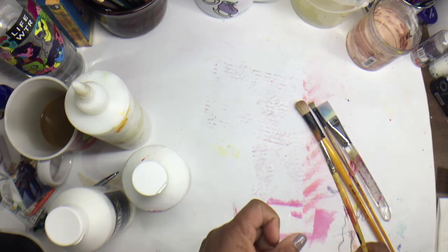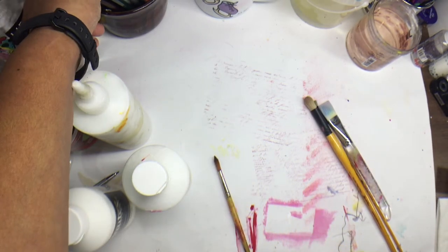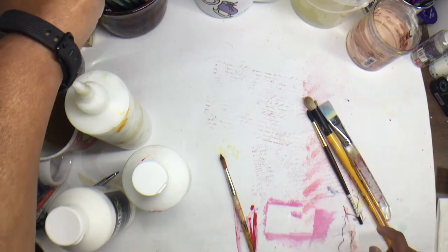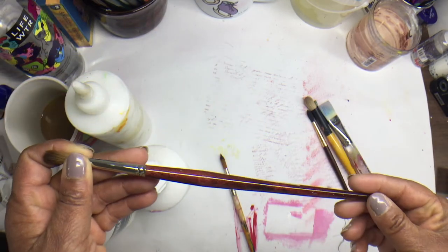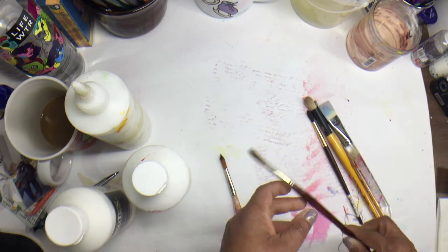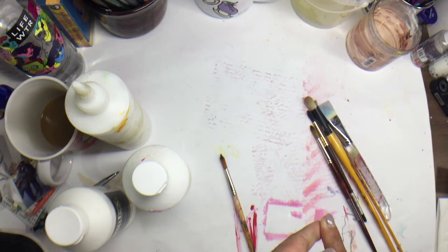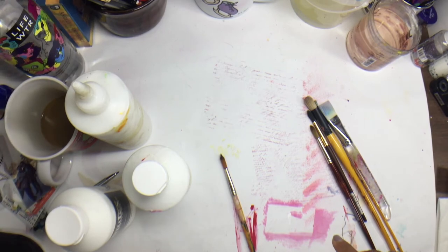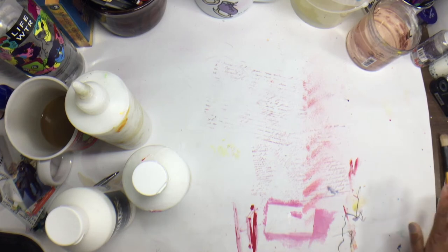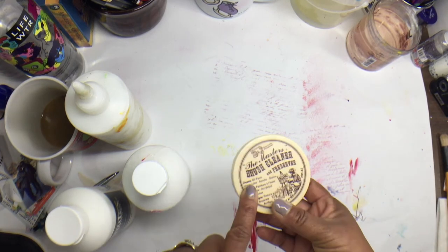For watercolors I love using the Princeton Neptune brushes, and Creative Mark also has some Kolinsky brushes I like. I also like the Black Velvet kind — I can't put my hands on them right now, but those are another favorite.